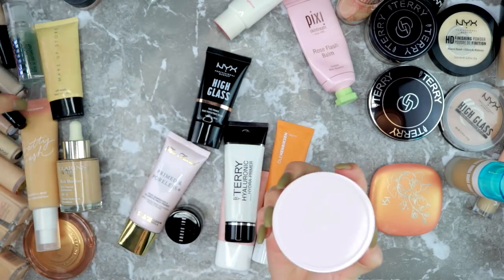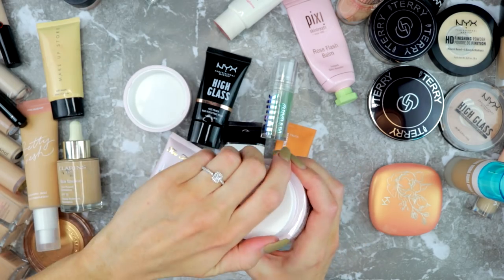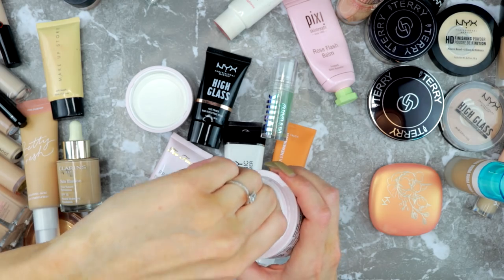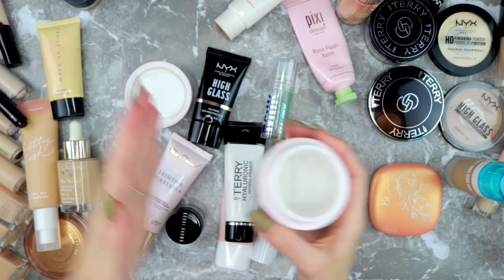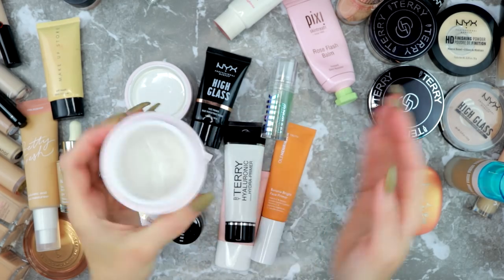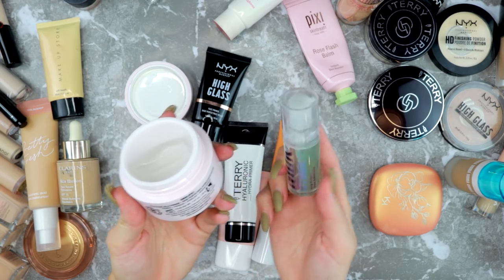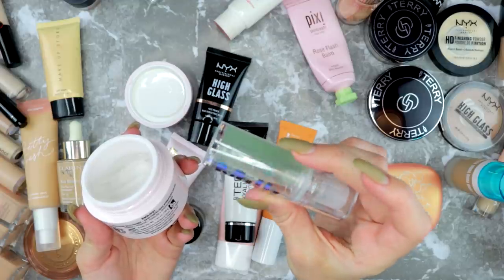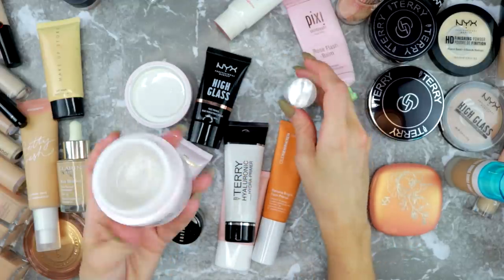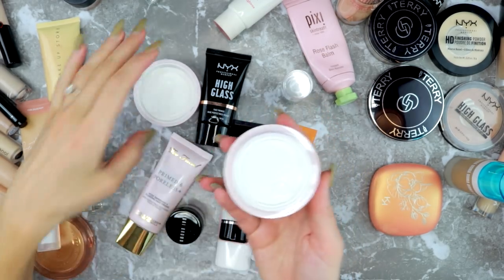I have this NYX Bare With Me primer as well — I've heard it's a dupe for the Hydro Grip. Look at the jelly texture! I've heard these two are essentially the same. I think both are really nice so I'm going to keep them. You can see I've used about half of the Hydro Grip, so I'm going to try to use that up this year and then decide whether to keep the Bare With Me after.